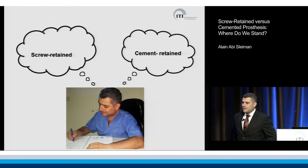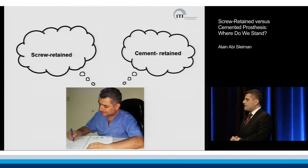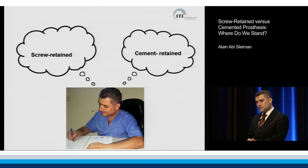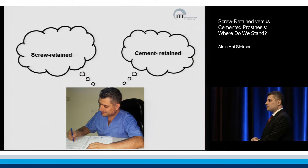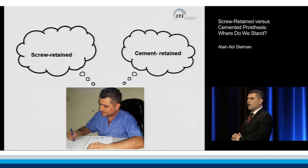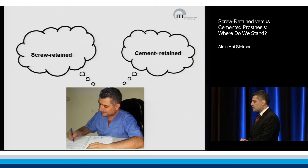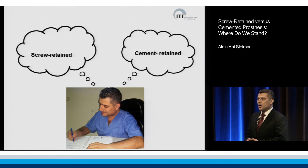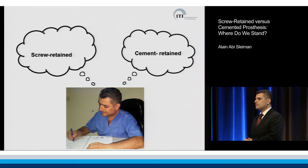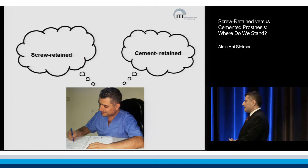The choice of screw-retained or cement-retained crowns is still a subject of controversy. It is a complex and comprehensive decision involving many points of consideration. We will study and assess these points of consideration in order to conclude with a take-home message based on a case-by-case selection.